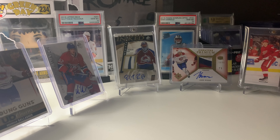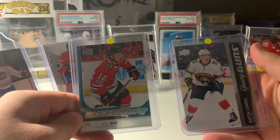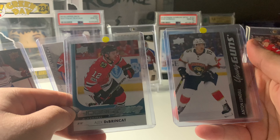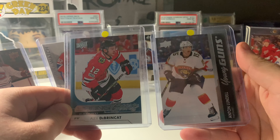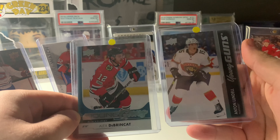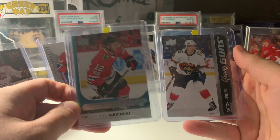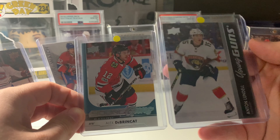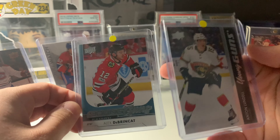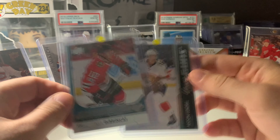I picked up these next cards right when I walked in — one of the first booths I saw. This guy had really good prices on a bunch of Young Guns. The yellow was marked at $20, and I got these two for $30 total, so $15 a card. I needed Lindell for the Young Gun set, and I'm not going to be opening any Series 2 anymore — I'm just going to buy the Young Guns I'm missing. Alex DeBrincatt is around $30 right now since the trade to Ottawa, and he had it marked at $20. $15 for this DeBrincatt is an absolute steal.